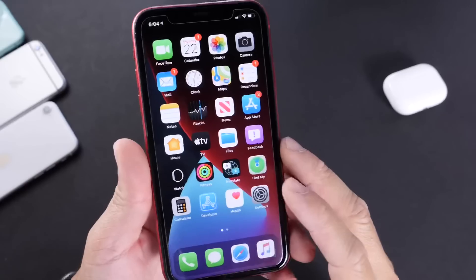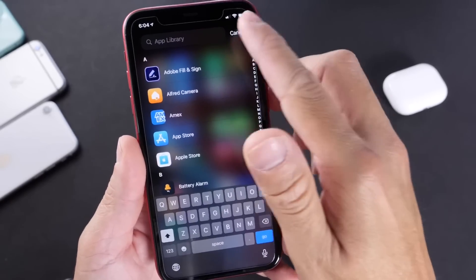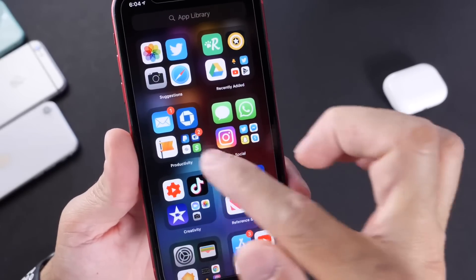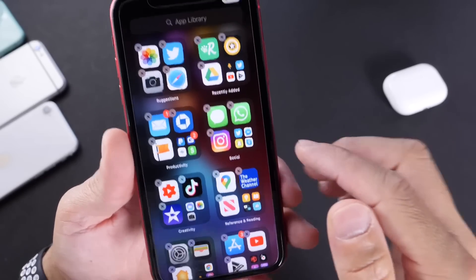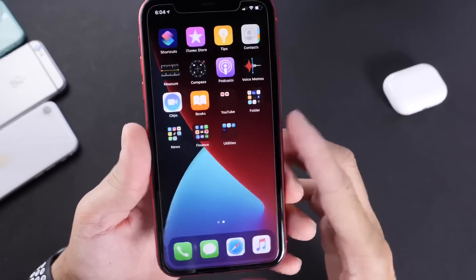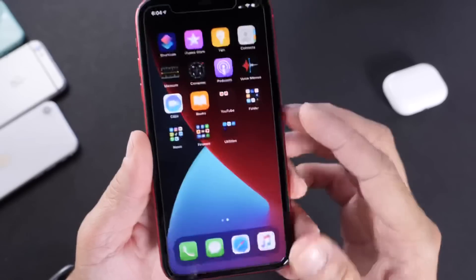Next, I want to talk about the App Library. It's on the far right side when all your app pages are done — just swipe left and you have the App Library. You can search any application in here. There are suggested presets, recent applications, and folders that auto-categorize everything — productivity, social media, and more. You can edit these categories and remove or add applications as you wish. It's a great way to organize all of your apps and app pages. I think it looks great, it's organized and nice.